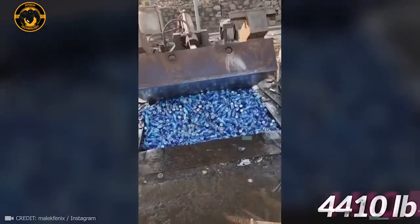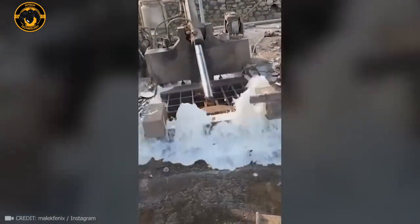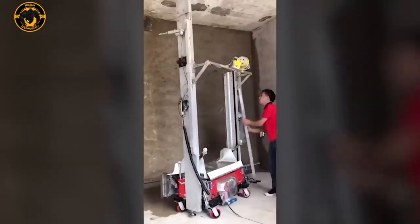Picture this: a massive two-ton press. It grabs those tin cans and squeezes them tight — crush, smash — and they're primed for a fresh start. That's recycling in action.